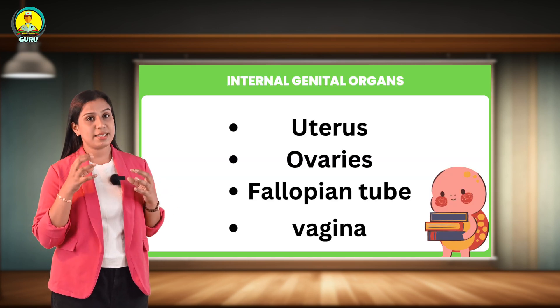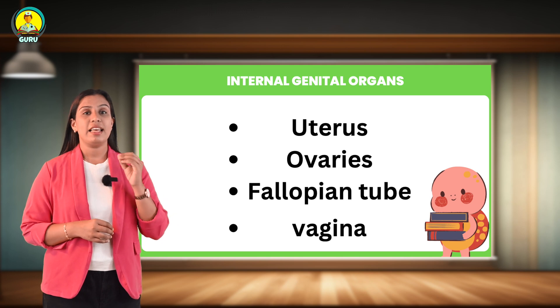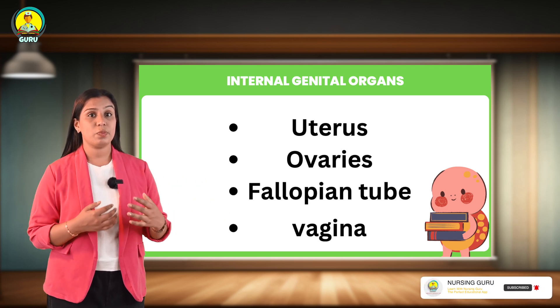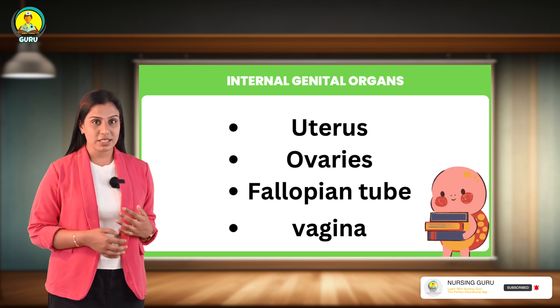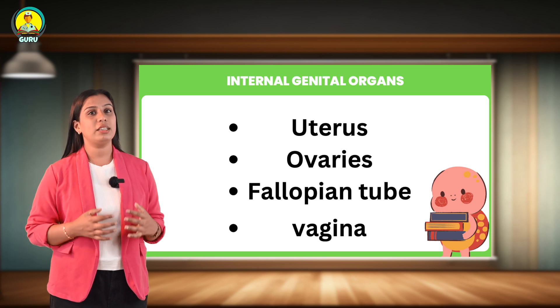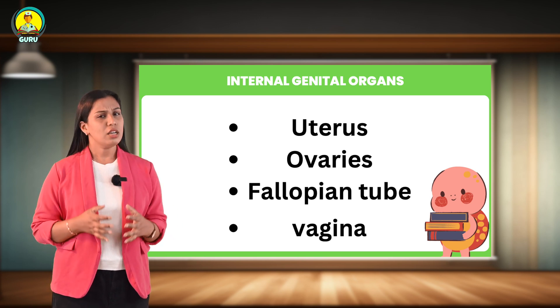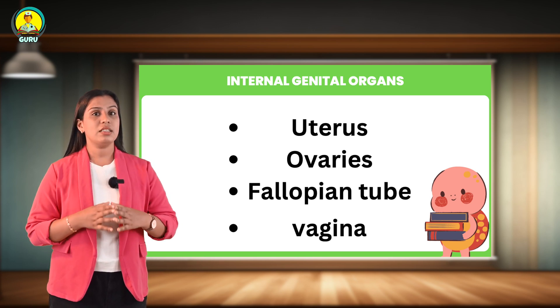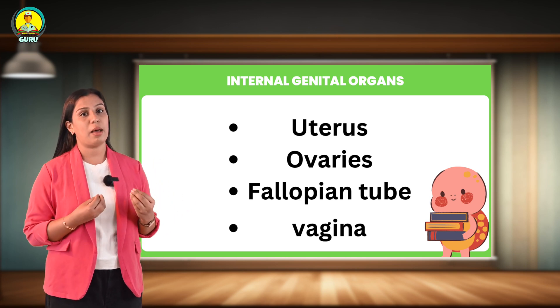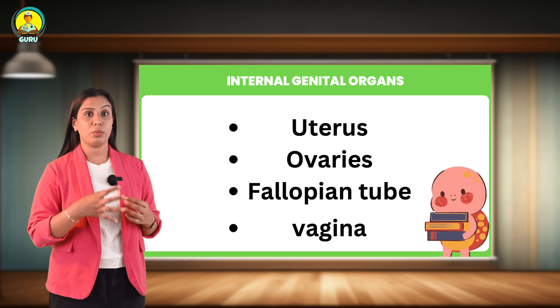Now let's look at the ovary. The ovaries are small oval-shaped glands located on either side of the uterus. The ovaries produce eggs and hormones. Each ovary is about 4 centimeters long, 2 centimeters wide, and 1 centimeter thick. Their functions are production of oocytes, which are the female gametes, and production of hormones.